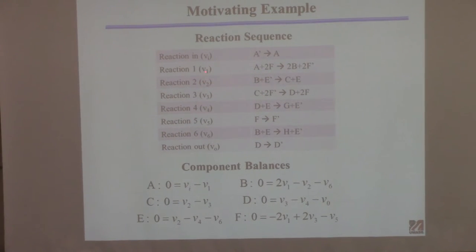We'd like to calculate rates V1 through V6, assuming we know the other rates since we can typically measure them. To do this I need to set up a model — a steady state mass balance about each species: A, B, C, D, E, and F. I'll explain in a minute why I'm not doing it for E prime and F prime — they're redundant.